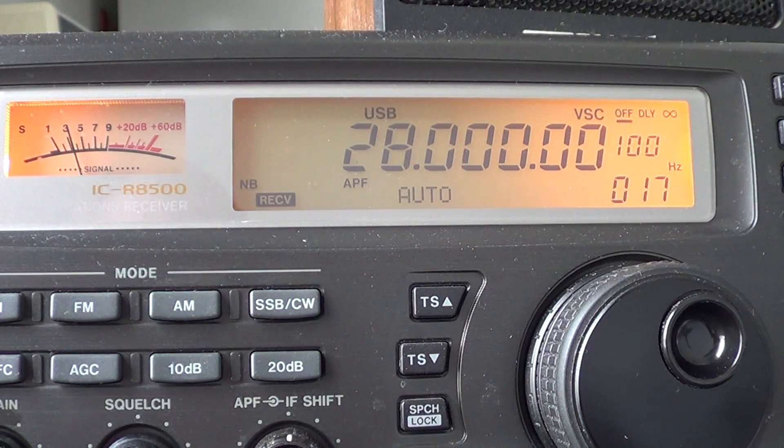Hey guys, welcome to another radio video. This is in the spirit of continuing the HF amateur radio bands. Today we're talking about the 10 meter band. It's a pretty big band — it's from 28 to 29.700 megahertz, or 28,000 to 29,700 kilohertz, and it's personally my favorite band of all. I've always loved 10 meters.